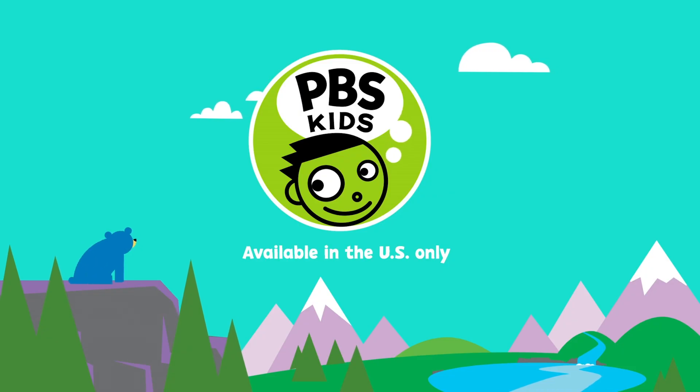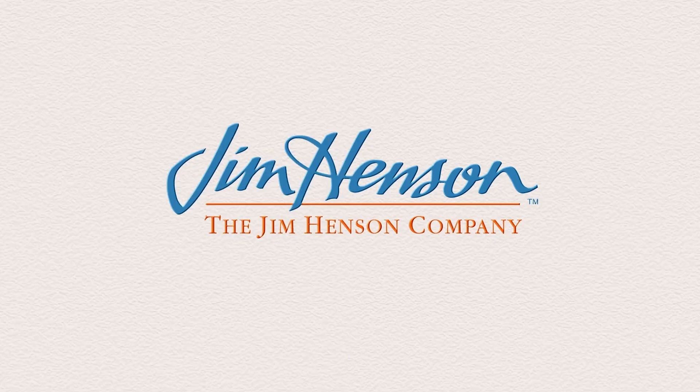Watch more on your local PBS station and the PBS Kids video app. Bye-bye.